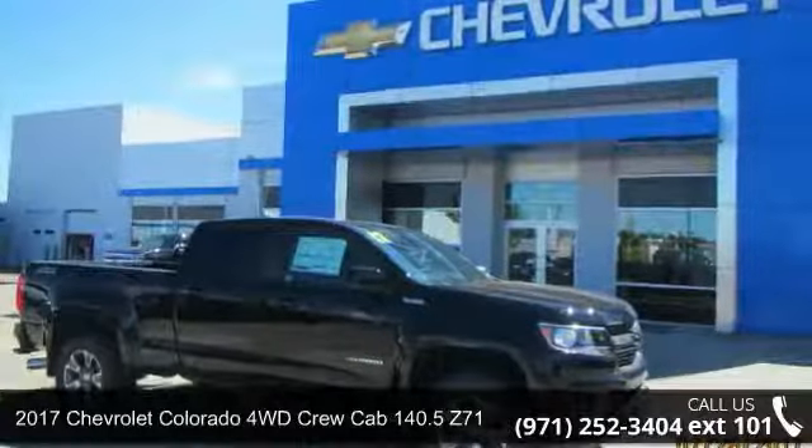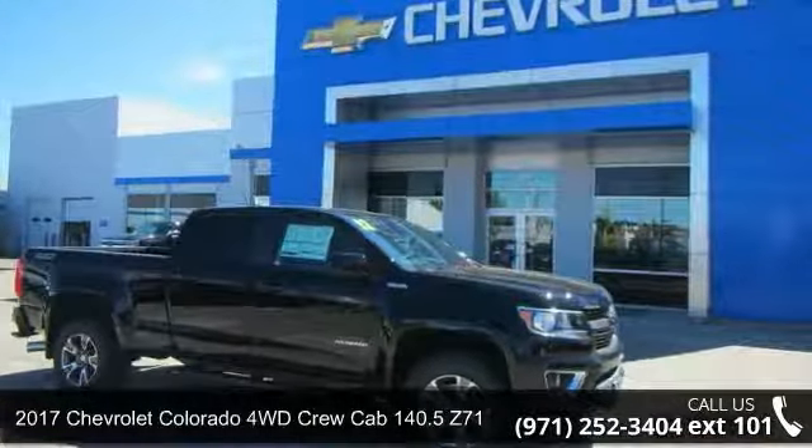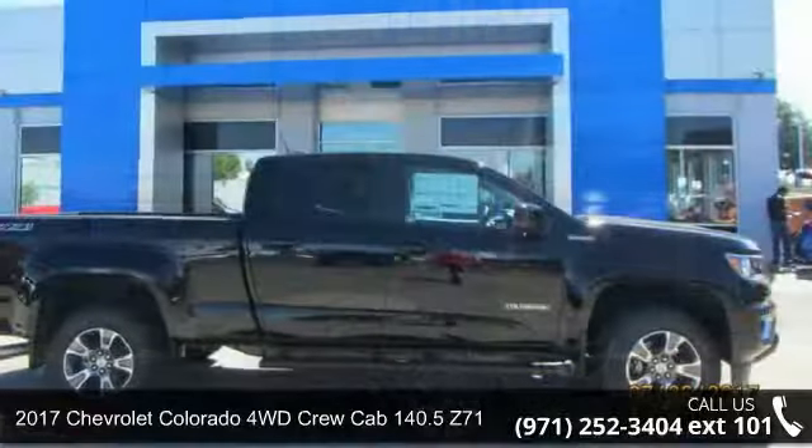Imagine yourself in this 2017 Chevrolet Colorado. This may be the set of wheels you've been looking for.